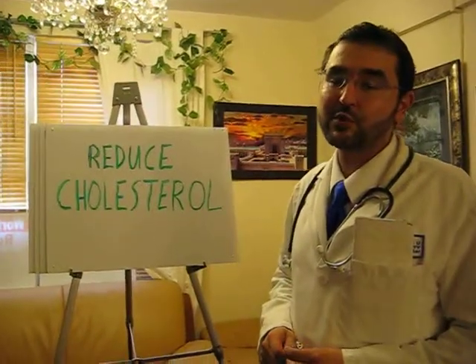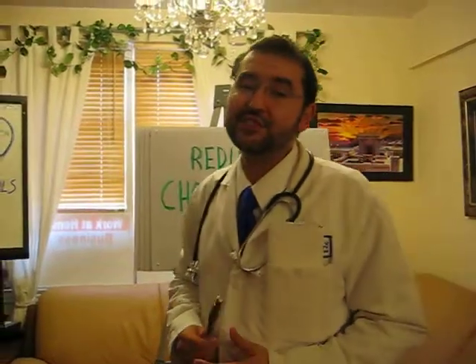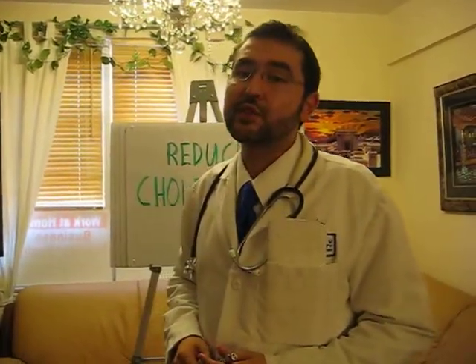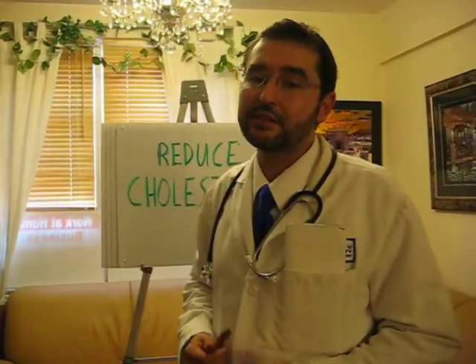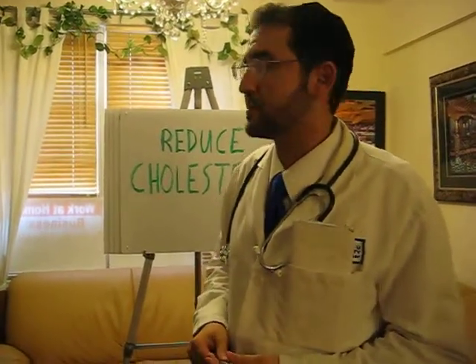Hello, my name is Dr. Kurtz, and today we're going to discuss how to reduce cholesterol. As we all know, a frightening statistic in this country is that the number one killer in America is heart disease. By reducing cholesterol, hopefully we'll make a dent in this statistic.